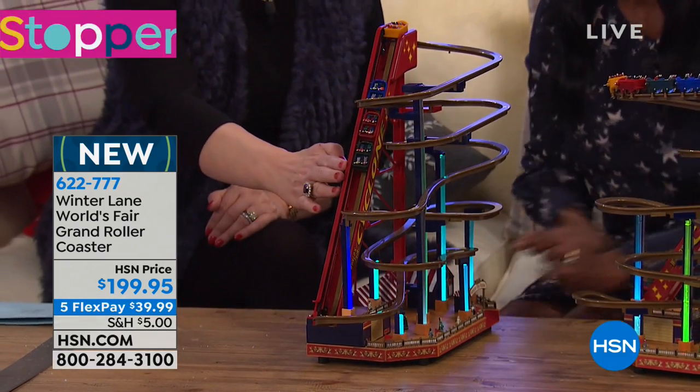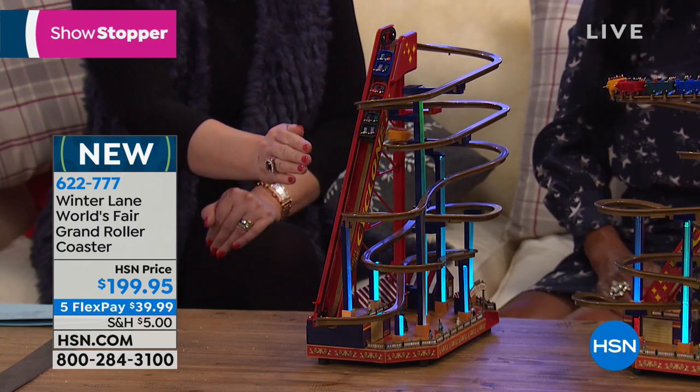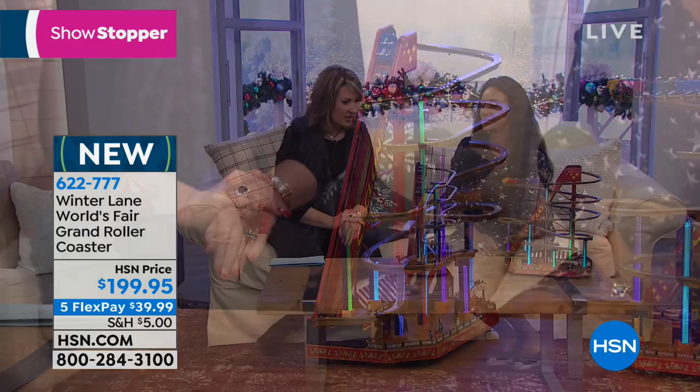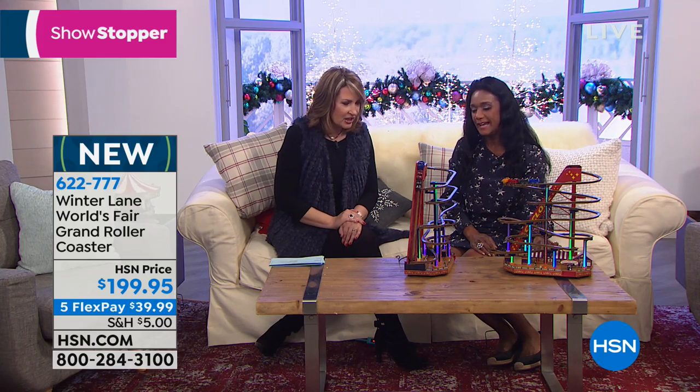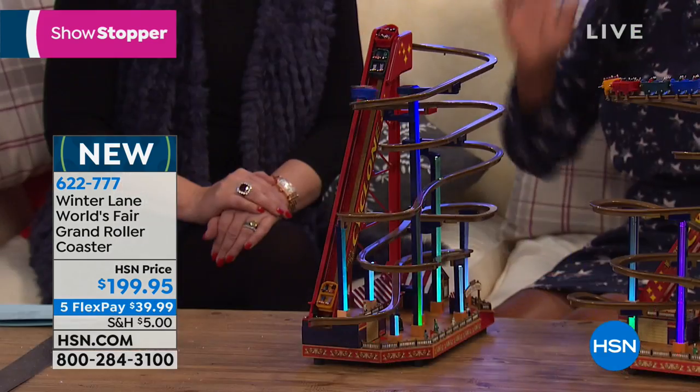So this is a replica of the original World's Fair roller coaster, and it is just unbelievable. Oh, and it goes one car at a time — one car at a time — and you can see their hands are up. They're excited.